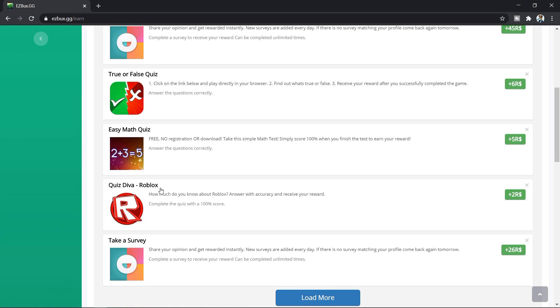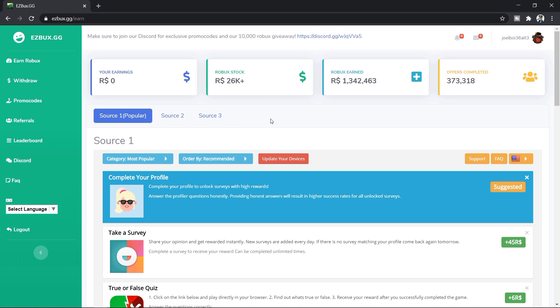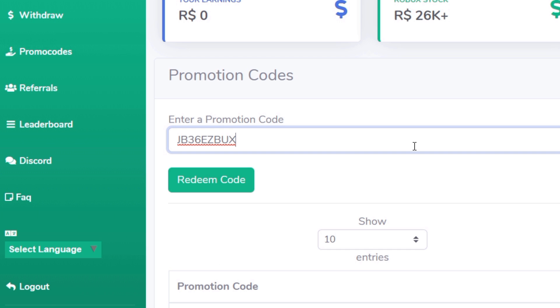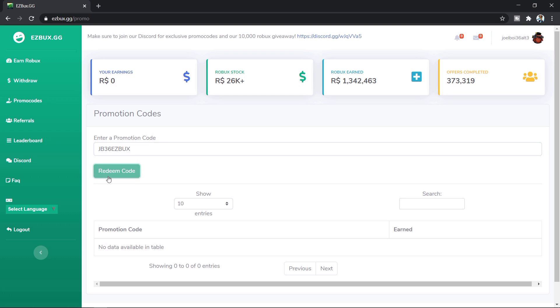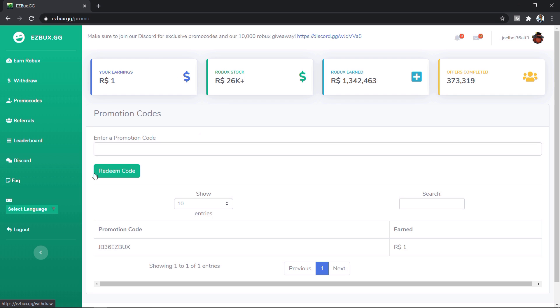For example, there's a Roblox quiz — every single person watching this video will have played Roblox, so that's an easy quiz, two Robux right there. There are also true or false quizzes where you literally just say if a statement is true or false and you get six Robux just like that. Also, if you want to earn more Robux, go to promo code and use my promo code JB36 on easyrobux, press redeem, and you will earn free Robux just for using my promo code.